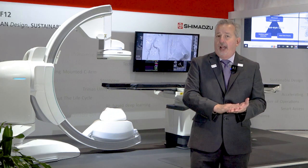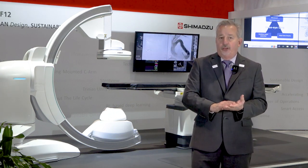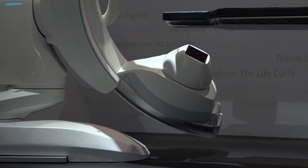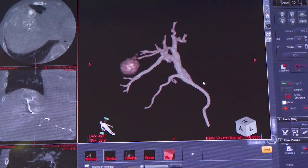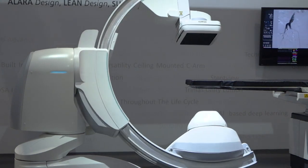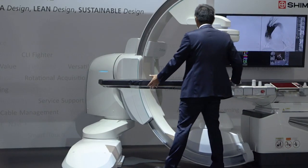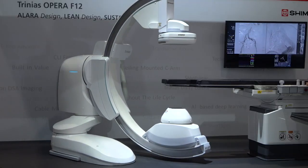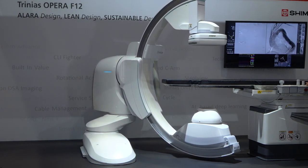With the lean design, we are modifying the system and changing many attributes. First, the CRM has been redesigned to allow new features like side acquisition CT. It has a deeper depth, a deeper throat, and a larger SID, giving you better accessibility around the patient. On the floor-mounted system, we've expanded the ability to move side to side with a much bigger base.